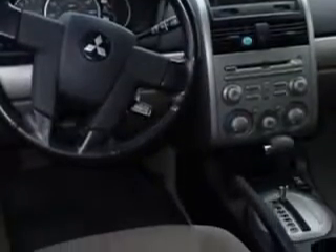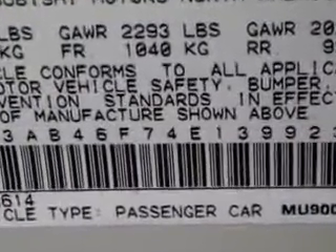Enjoy the drive and have peace of mind in this '04 Mitsubishi Galant. See us at Beach Cars today.